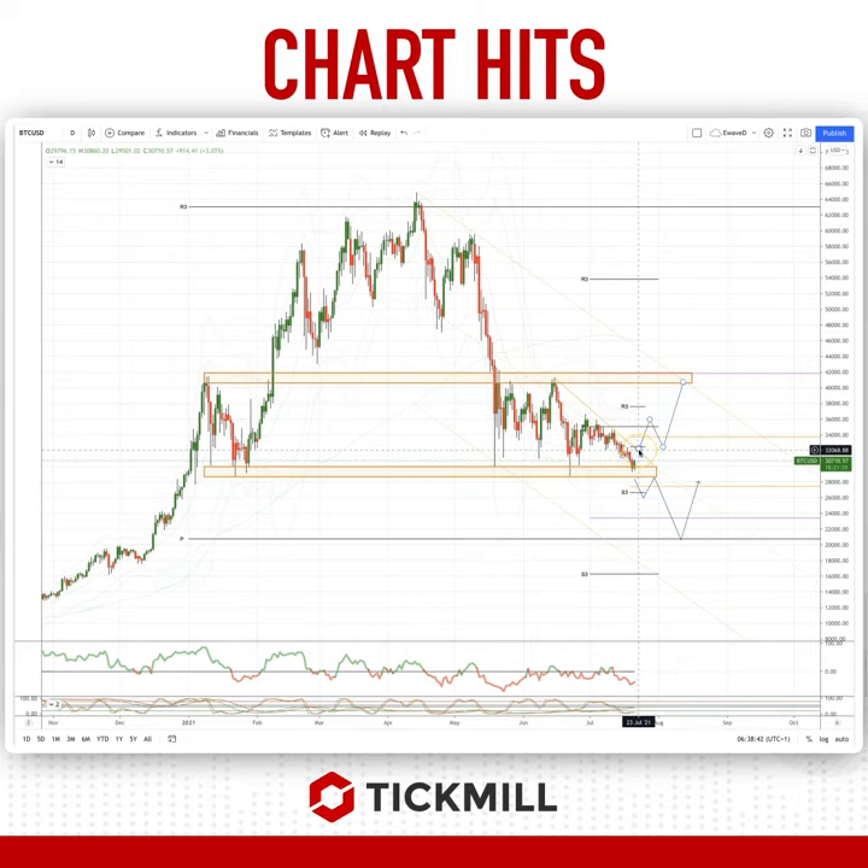Watch for a close back through 32,000 and this descending trendline resistance. That could set up a move higher to ultimately test range resistance at 40,000 and this major descending trendline resistance coming in there as well.